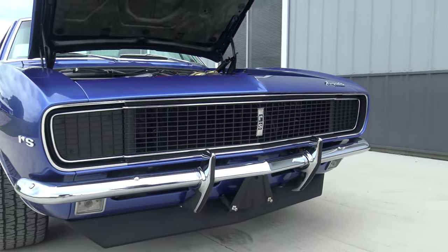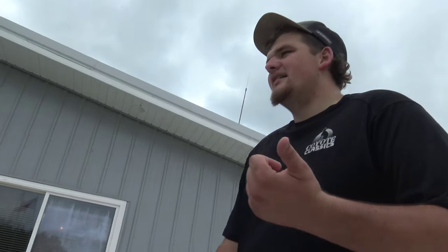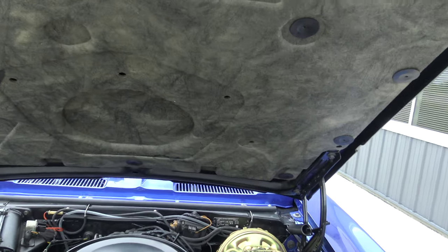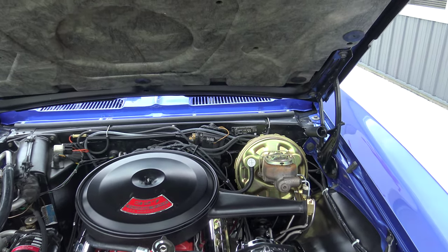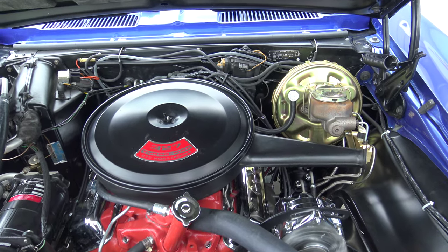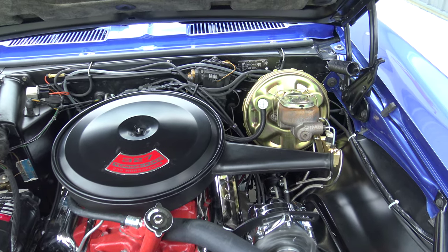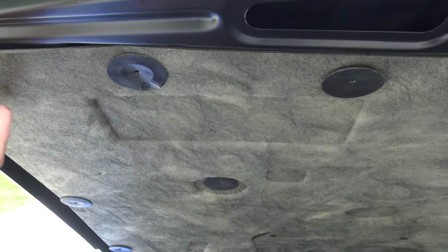It's got the RS, power steering, power brakes, air, deluxe interior with the full fold-down rear seat. It's got four-wheel disc brakes on it now, which is awesome, but it came from the factory with just front disc brakes. It's got the two-speed Powerglide, 327 275-horsepower — the original numbers-matching rebuilt engine and rebuilt transmission. Everything on this car seems like it's brand new.